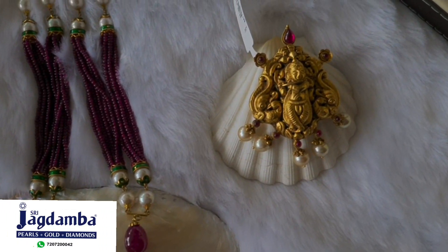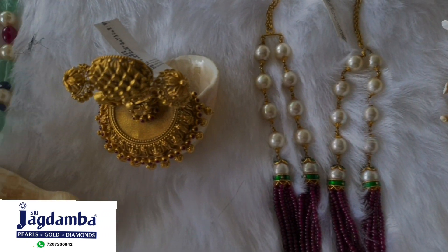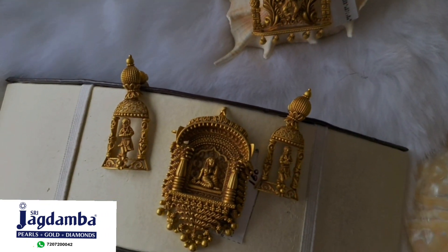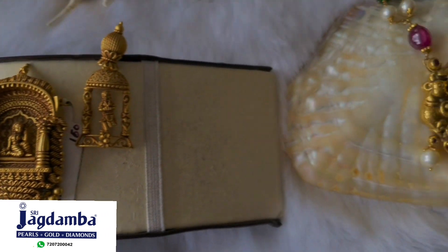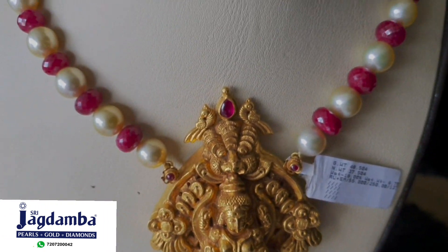Friends, welcome to Shri Jagdambabh Pearls. In today's video, we present you this beautiful Moks collection. This collection is inspired by Indian ancient art. Our Karigars have created art in various forms of jewelry.